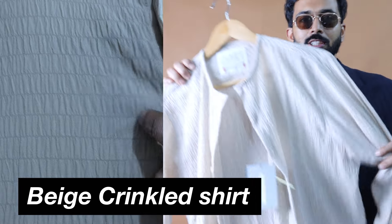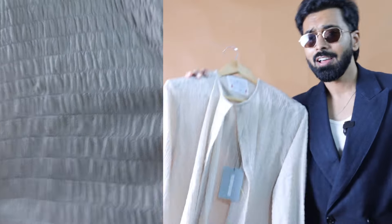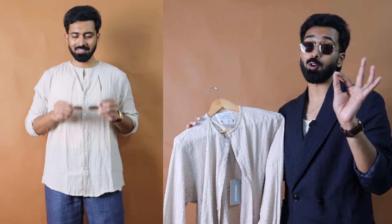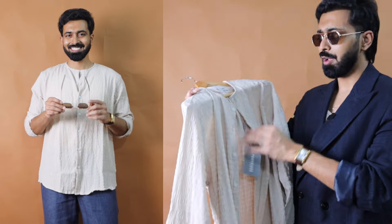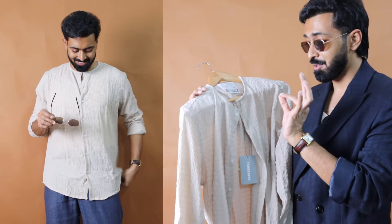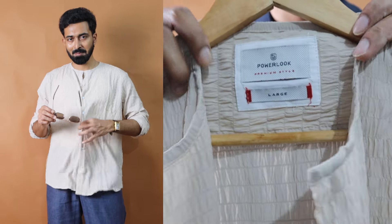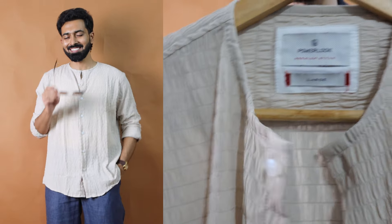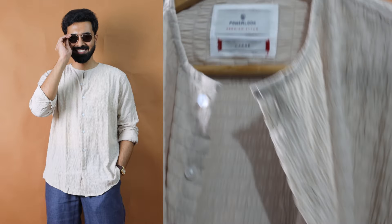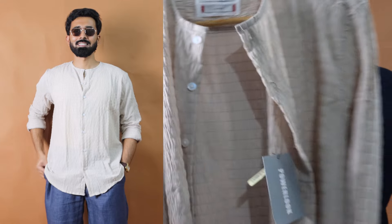These crinkled cotton shirts have generally been trending for the past 3 years. You can get them at Zara or H&M, but those price points will be somewhere around 3000 to 4000 rupees. Here I got one at a price point of 900 rupees. You can see the quality of it — the crinkled fabric. When it comes to the color, it's not exactly a mandarin collar; it's basically a crew neck in a shirt format. It's a beige crinkled cotton full-sleeve shirt from Power Look that I got at a price point of 800 rupees.